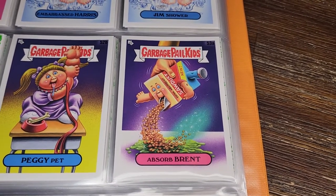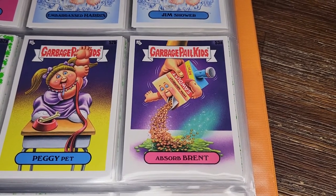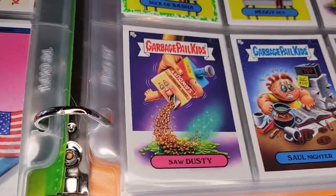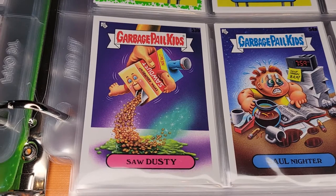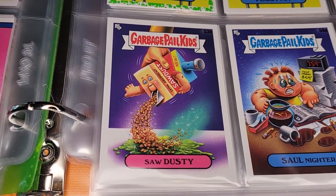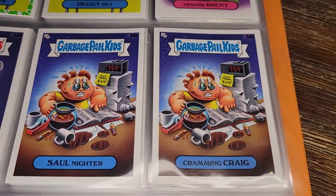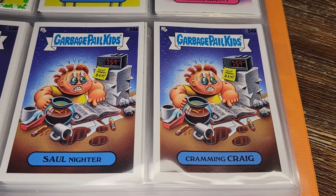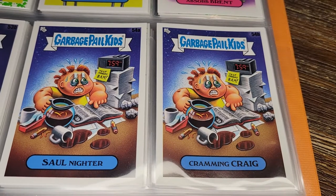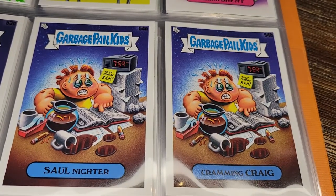Absorb Brent — the GPK is actually the dust they pour on barf. Lovely. The other version is Saw Dusty — nice colors at least, with sparkling aroma coming off it. Then Sol Niter and Cramming Craig — trying to get that last-minute studying in, but it looks like it's a little late. It's already 7:59 and his test is at eight. Too late, dude.